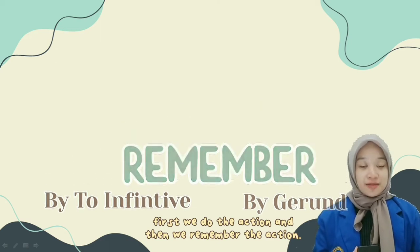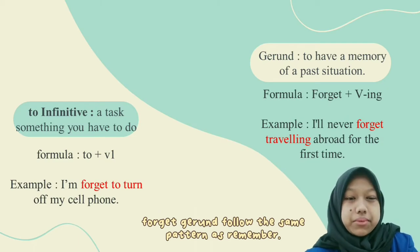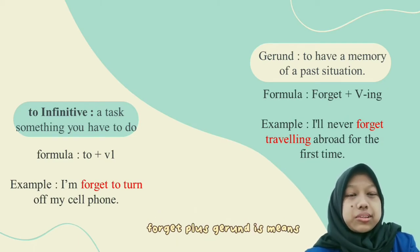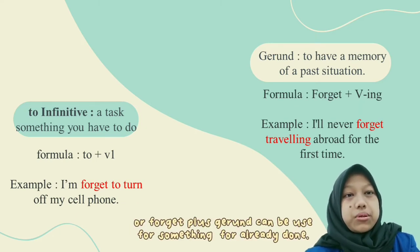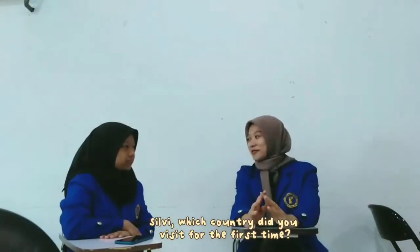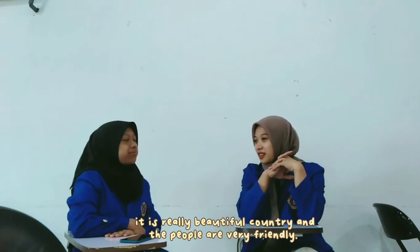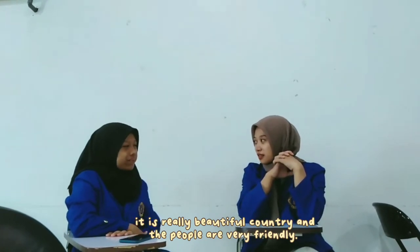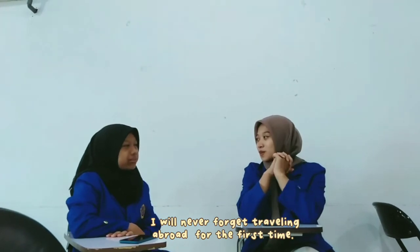Forget follows the same pattern as remember. Forget plus gerund means to have a memory of a past situation, or it can also be used for something already done. For example: I will never forget traveling abroad for the first time. In dialogue: 'Which country did you visit for the first time?' 'Japan — it's a really beautiful country and the people are very friendly.' I will never forget traveling abroad for the first time.